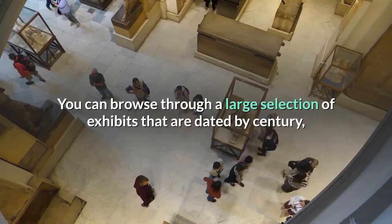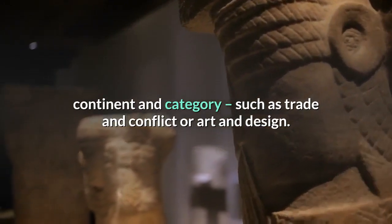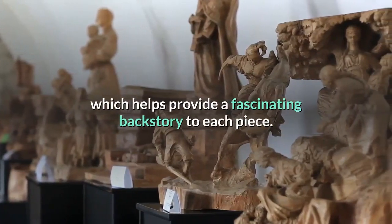You can browse through a large selection of exhibits that are dated by century, continent and category, such as trade and conflict or art and design. Each exhibit offers a detailed description as well as accompanying audio, which helps provide a fascinating backstory to each piece.